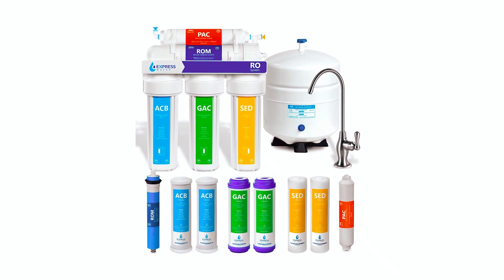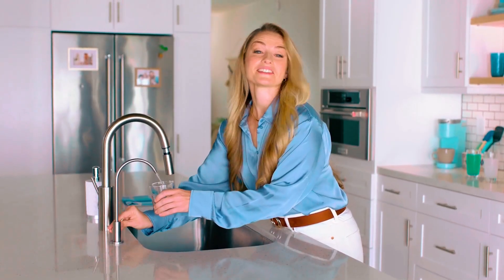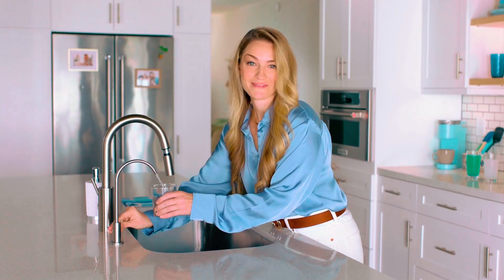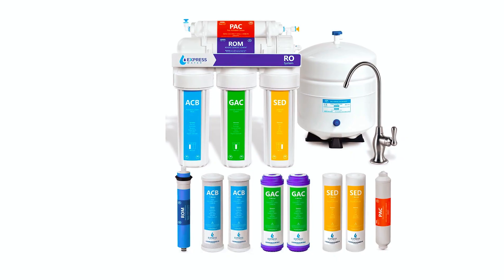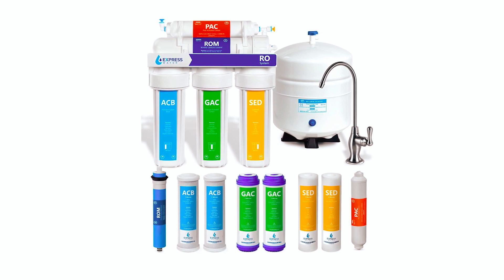This under-sink system ensures worry-free operation and versatility. Enjoy the convenience of automatic water tank filling and the peace of mind provided by expert support. Express Water's environmentally friendly coconut carbon filters guarantee unparalleled quality and taste, making every sip refreshing and pure.